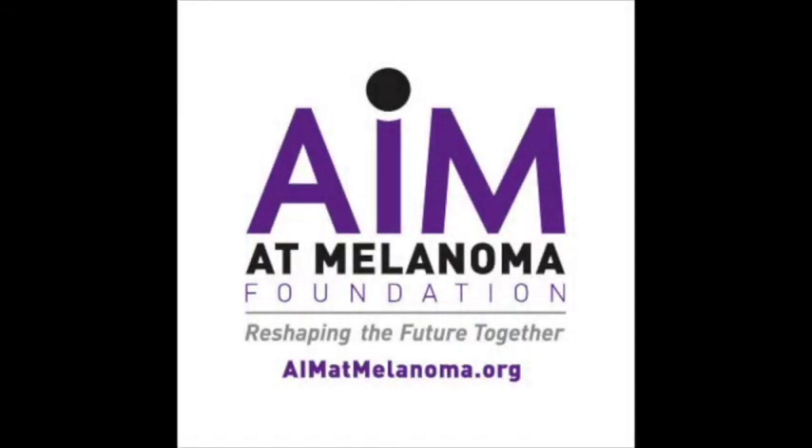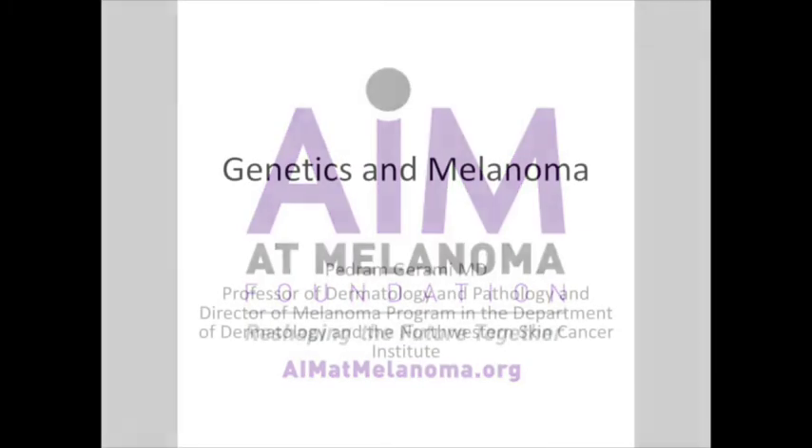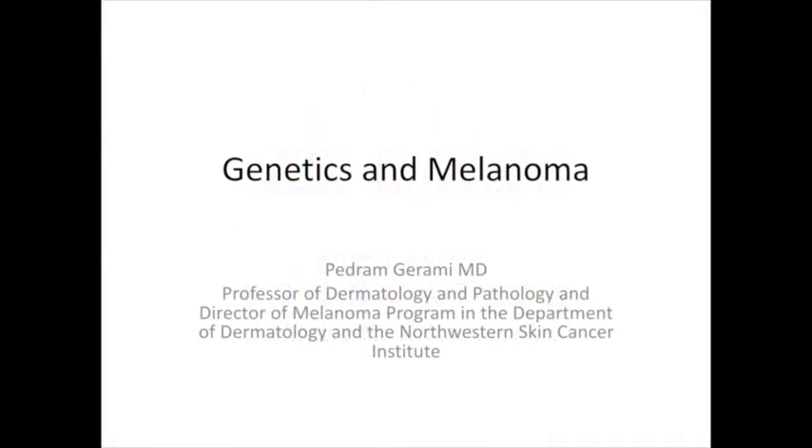Hello. Thank you all for being here. My name is Pedram Garami, and I'm a dermatologist and a dermatopathologist both. Many of you I see in clinic — nice to see familiar faces. My assignment for today is to talk to you a little bit about the genetics behind melanoma.